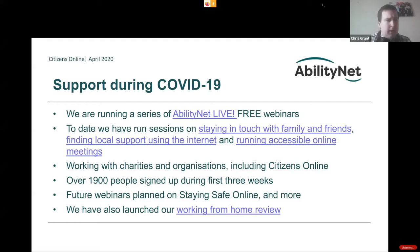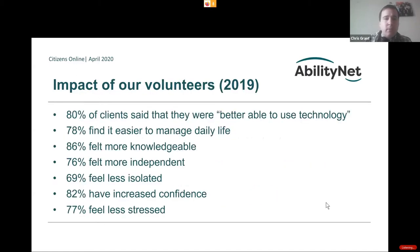We've got volunteers UK-wide — over 1,900 people signed up during the first three weeks. Future webinars are planned on staying safe online, and we've also launched our working from home review. On the volunteer impact: 80% of our clients say they are now better able to use technology, 78% find it easier to manage daily life, 86% feel more knowledgeable, and 76% feel more independent.